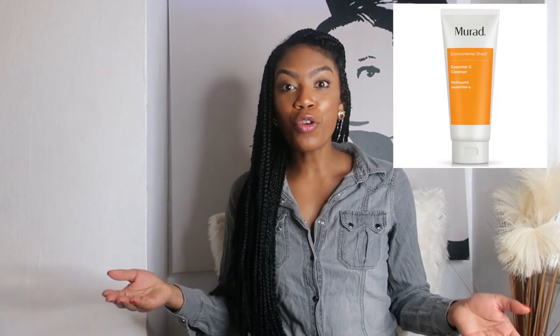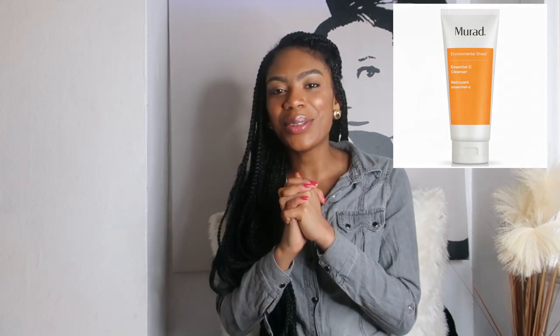The next cleanser — I've actually run out of it at the moment — but for when I want an extra glowing look, I use the Murad Vitamin C Cleanser. Vitamin C keeps the skin looking hydrated, glowing, and illuminated. When you have dry skin it can sometimes be red or a little dull, and vitamin C just helps to brighten that up. I'm currently waiting for one to arrive.